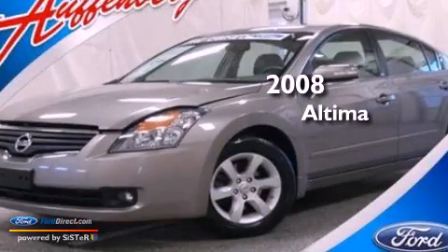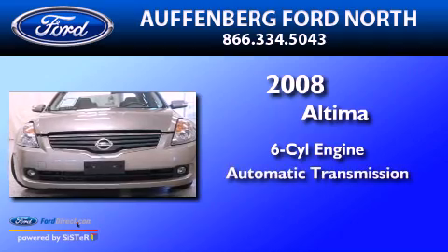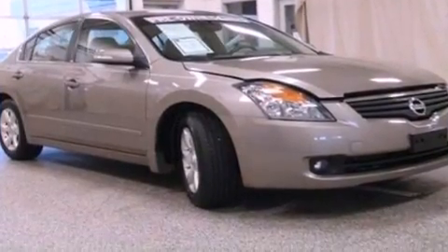This is a 2008 Nissan Altima. It has a six-cylinder engine and an automatic transmission. All of the following features are included.